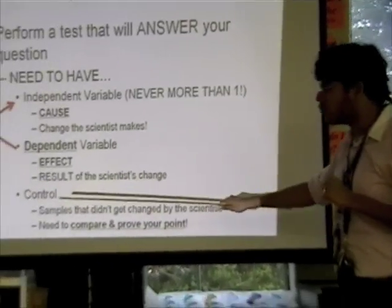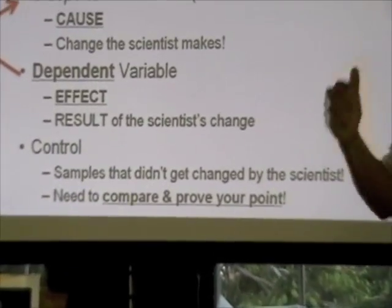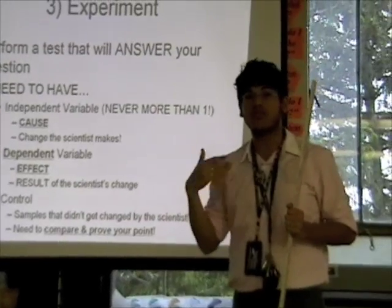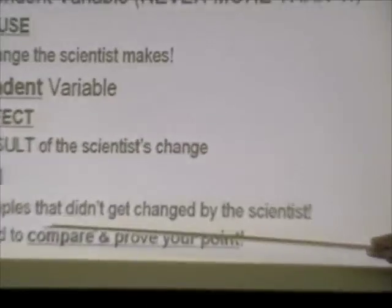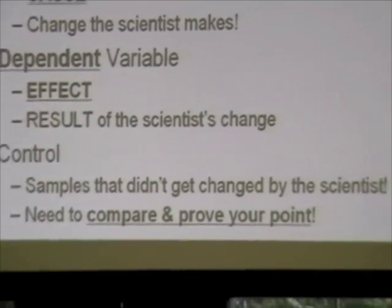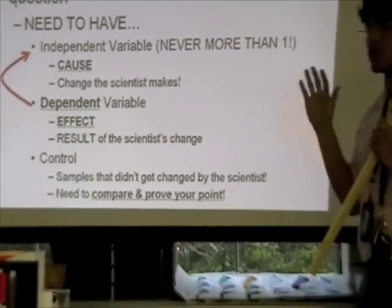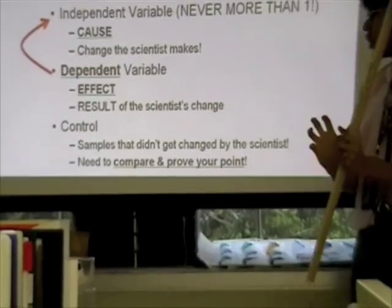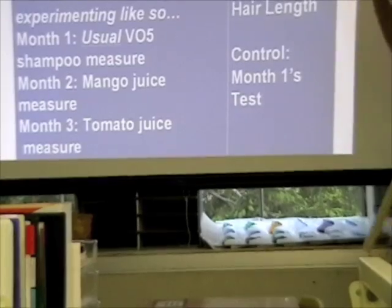The last thing you've got to remember is you need a control. You need to be able to prove that your results mean something, and in order to do that you need a control — a sample that did not get changed by the scientist. You're controlling it, you're not changing it. You need this in order to compare and prove your results.